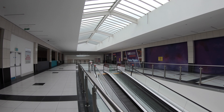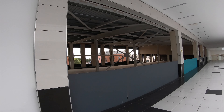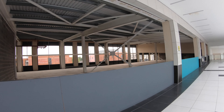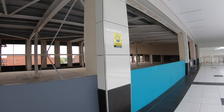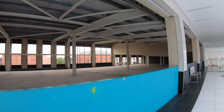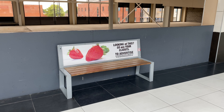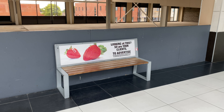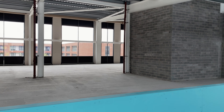In most malls, vacant units are hidden away behind fake storefronts or metal shutters. Although there's a bit of that here, most of Walkden Town Centre's open right up into the mall. It's a bold attempt to showcase just how much space is available in these units, but the flip side is that those walking the mall can see exactly how much space is going to waste, giving the place a bit of a post-apocalyptic quality.